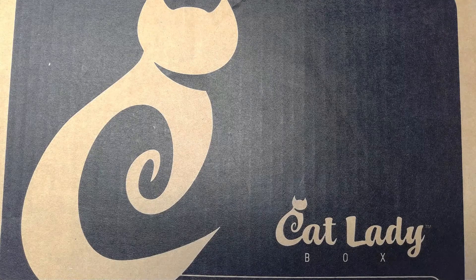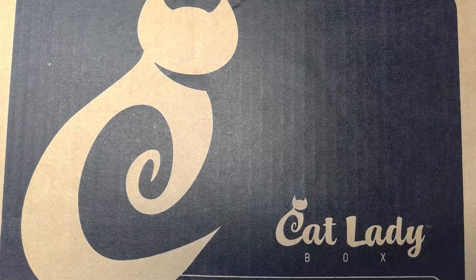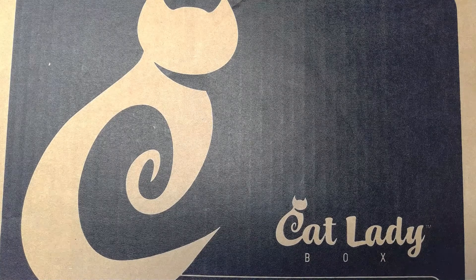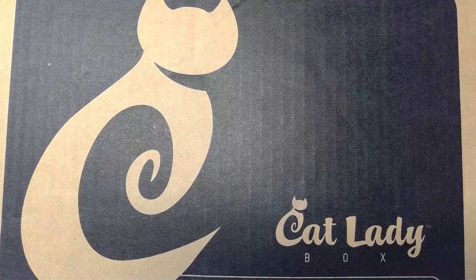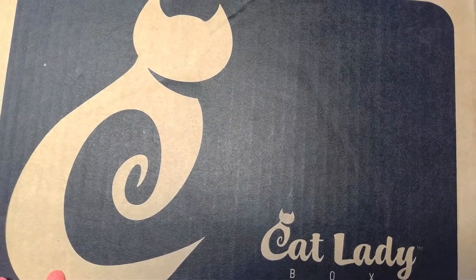Hi everyone, it's me, Jennifer, with Froggy Loaded Knitting, and today I have for you the Cat Lady Box for the month of May. So let's open it up and take a look.